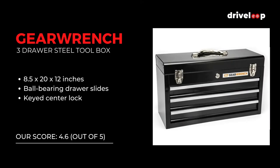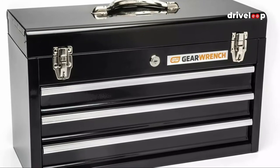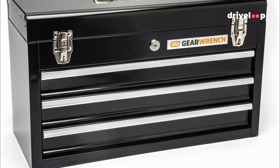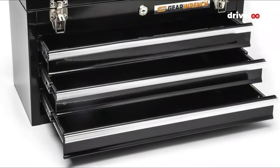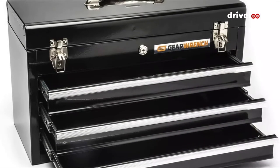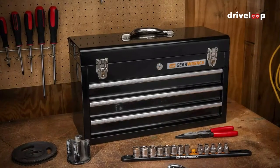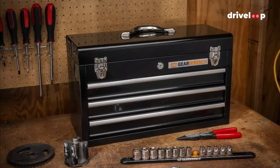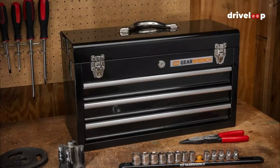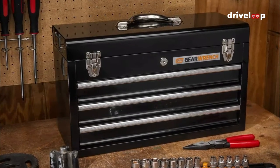At number 4 is the Gear Wrench 3-Drawer Black Steel Box. If you are an on-the-road mechanic, you probably appreciate a strong storage unit with sufficient storage space that can easily be picked up. The Gear Wrench 3-Drawer Box is a portable storage box with three drawers that slide out with the help of ball-bearing slides. It has all-steel construction with a black powder coat finish that's easy to clean and resists rust and corrosion. It's equipped with a keyed center lock and an extra latch-locked compartment at the top.